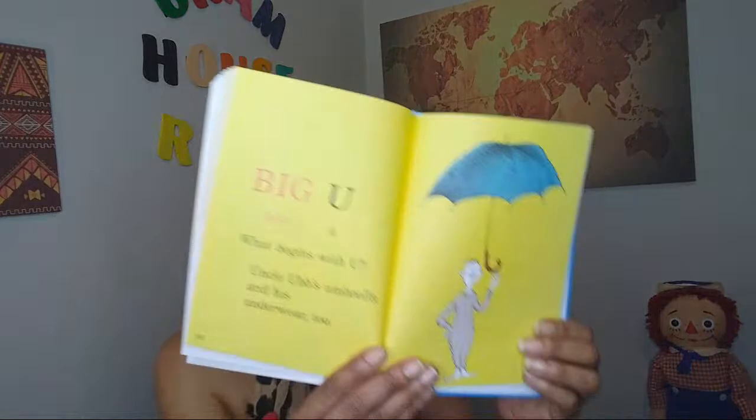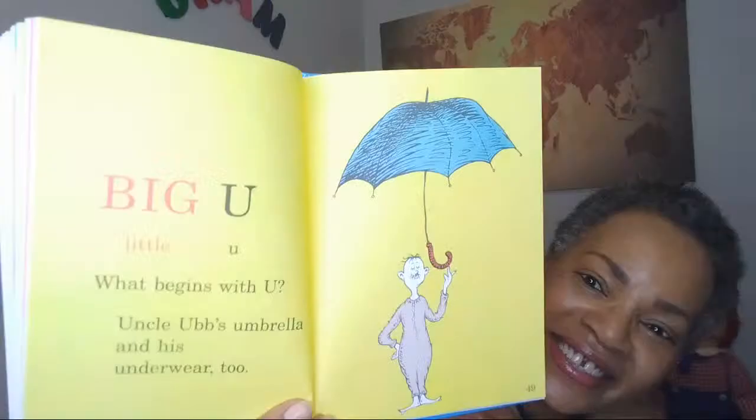Big U, little U. What begins with U? Uncle Ub's umbrella and his underwear too. Oh my goodness, how amazing is that?